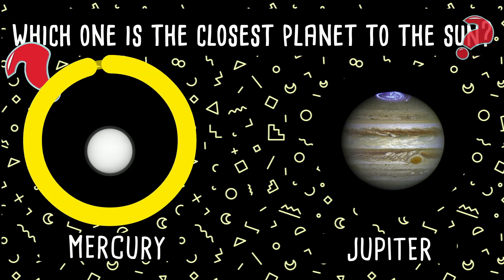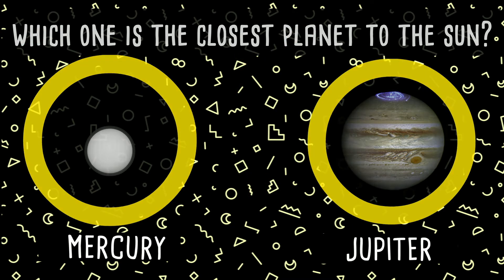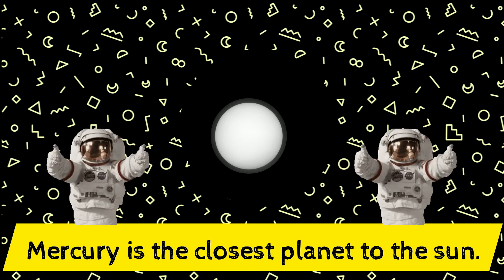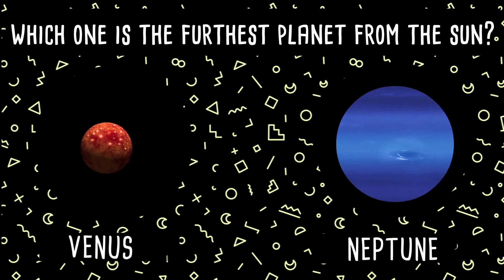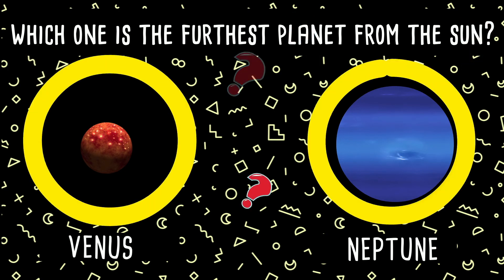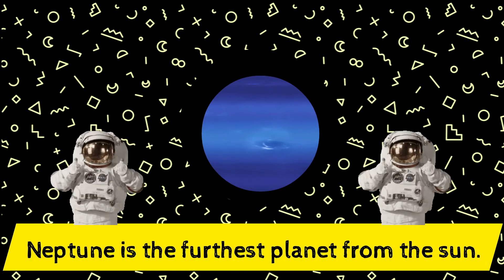Which one is the closest planet to the Sun — Mercury or Jupiter? Yes, Mercury is the closest planet to the Sun! Fantastic! Which one is the furthest planet from the Sun — Venus or Neptune? Neptune is the furthest planet from the Sun!